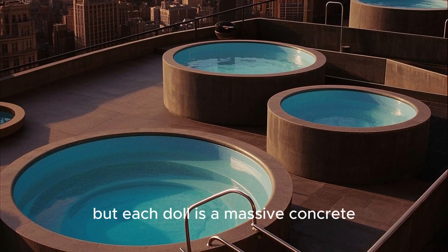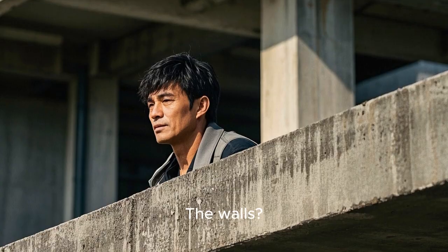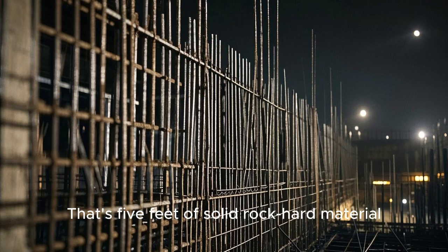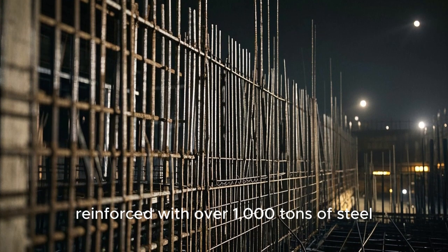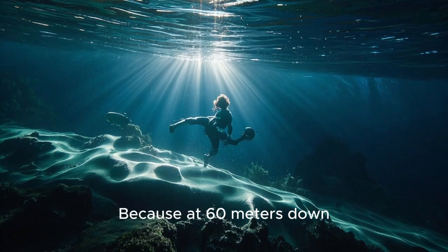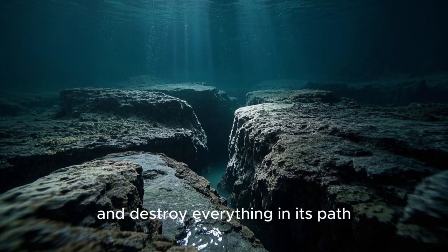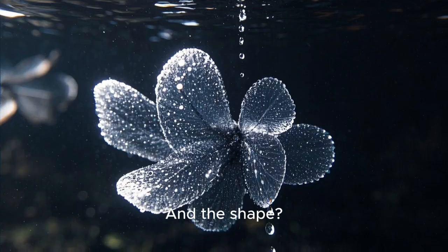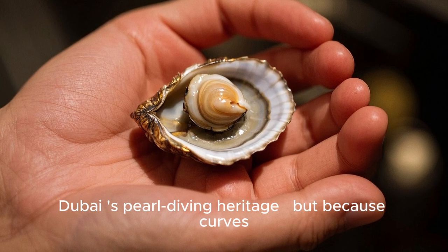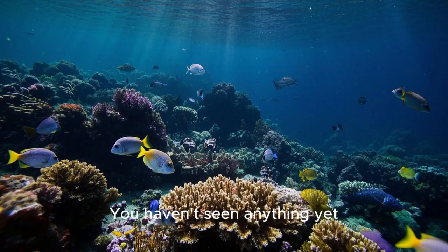Think Russian nesting dolls, but each doll is a massive concrete chamber that could crush you like a soda can. The walls? One point five meters of special concrete — that's five feet of solid, rock-hard material, reinforced with over 1,000 tons of steel. Because at 60 meters down, water doesn't play nice; it wants to squeeze, crack, and destroy everything in its path. And the shape? An oyster — not just for looks, though it honors Dubai's pearl-diving heritage, but because curves handle pressure better than corners.